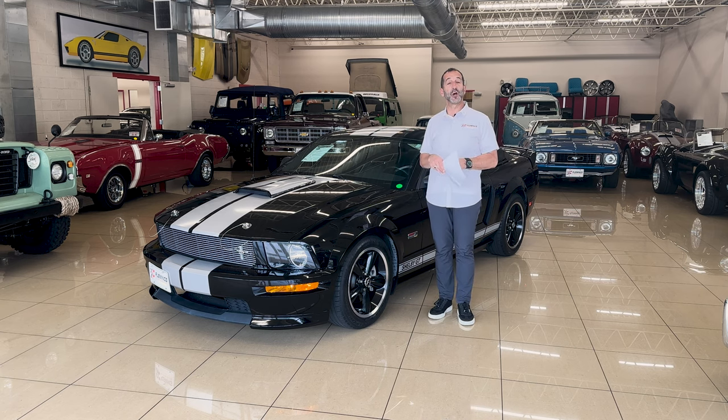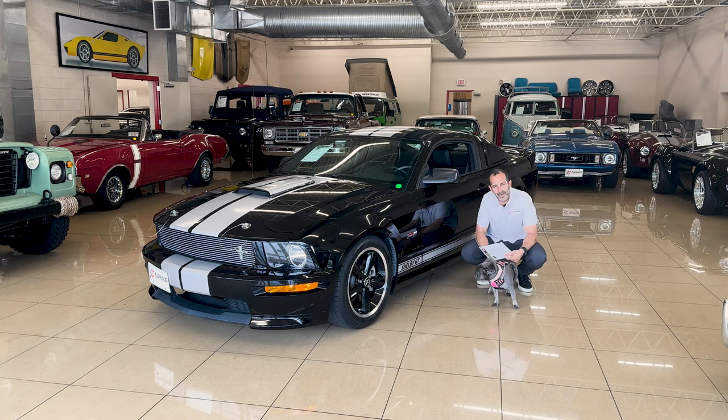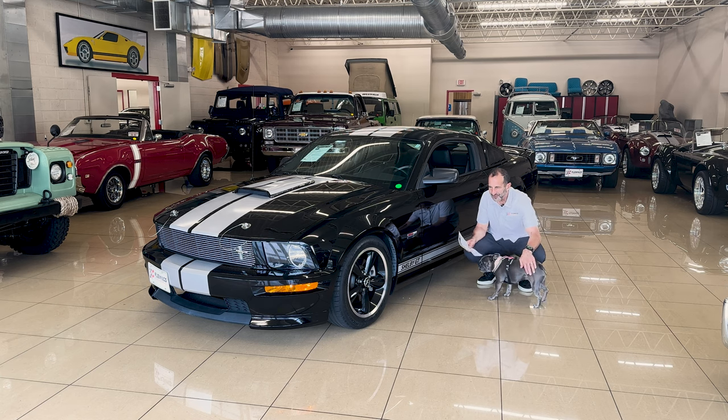We'll talk about this GT Premium Shelby GT. I brought an assistant along — Stella — because she will help point out some of the great features of the Shelby GT. She can hear things that most nobody else can hear, not even NORAD radar, because of the size of these ears. Anyway, she's a nice girl.